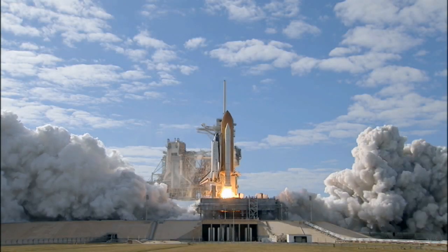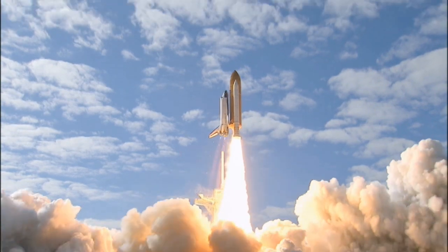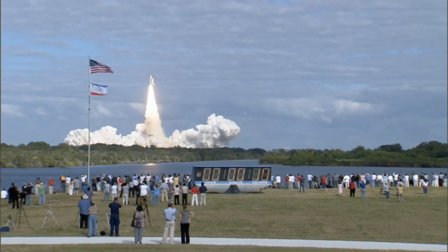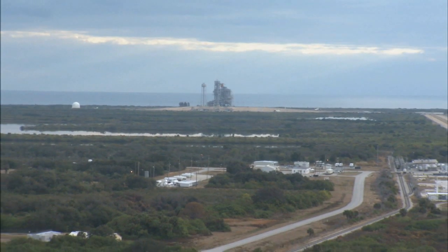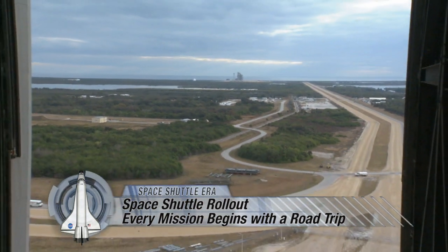Zero and liftoff of Space Shuttle Atlantis on a mission to build, resupply, and do research on the International Space Station. A Space Shuttle liftoff is an awe-inspiring sight, but the journey doesn't begin on the launch pad — it has to get there first.